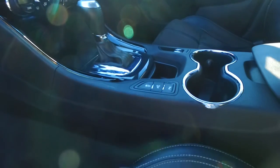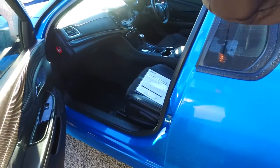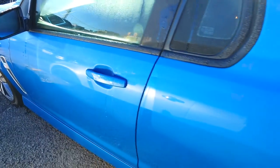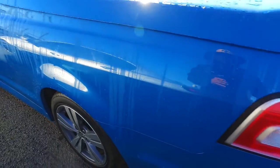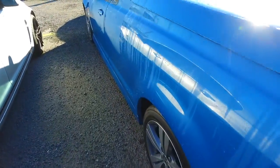Quite a nice interior in here as well. Obviously you've got your sensors, traction control. You've got your electronic brake. You've got dual climate control, so you and your passenger want different temperatures — you want 32, they want 16, no worries, we can definitely sort that out. Nice SV6 here as well.